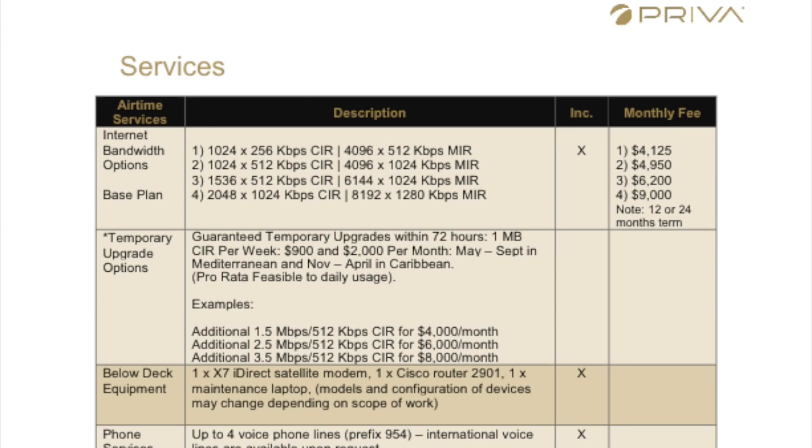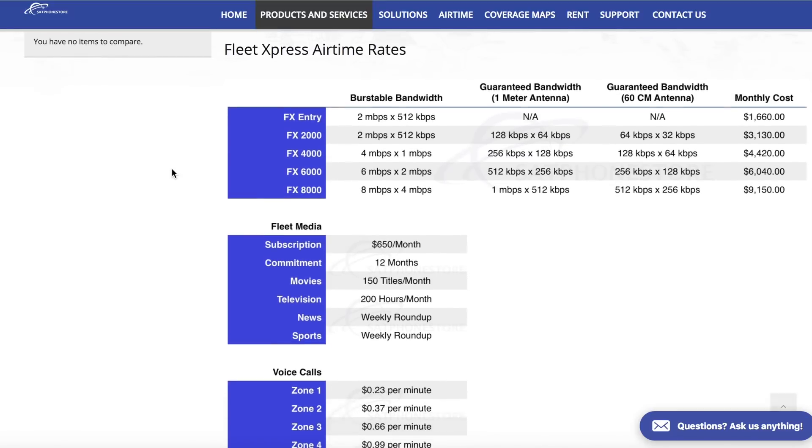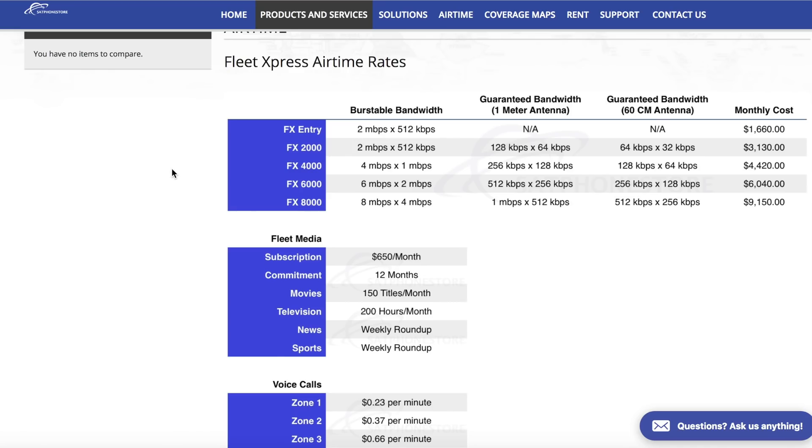Here is a company called Priva, previously known as MTNSat — they were the main players in this industry for a long time. Their price plan is a little better at $6,200 a month for 6 megs down, 1 meg up as their MIR, but their CIR is only 1.5 megs down and 0.5 megs up. There was also a comment about MrSat being much cheaper, possibly under $500 a month. Their 6 megs plan is $6,040 — which sounds reasonable — but the guaranteed speed is only 512 kilobits down and 256 kilobits up. That's pretty shocking.